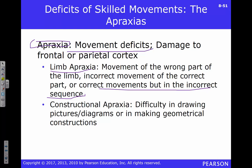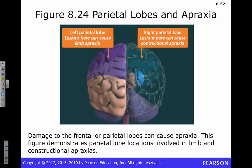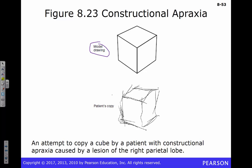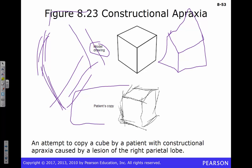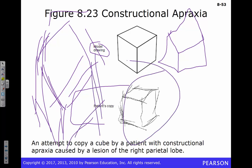There's also constructional apraxia — difficulty drawing pictures or diagrams. If you show someone a model drawing, they'll try to copy it but produce something distorted, and this is not intentional. You'll notice multiple strokes per side of the figure — someone with constructional apraxia will make multiple lines per side rather than one decisive movement in each direction, resulting in replicated sequences. This is caused by damage to the right parietal lobe.